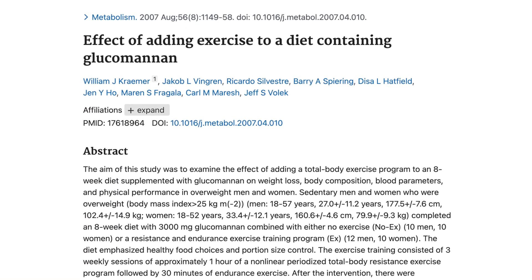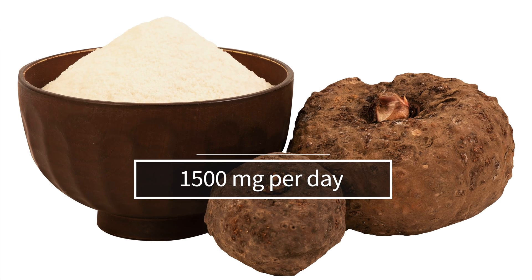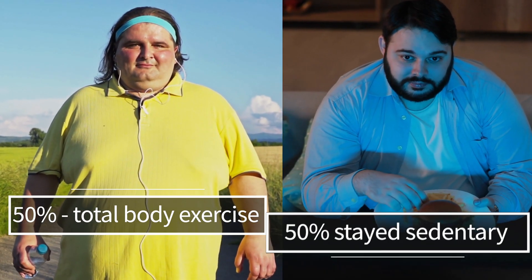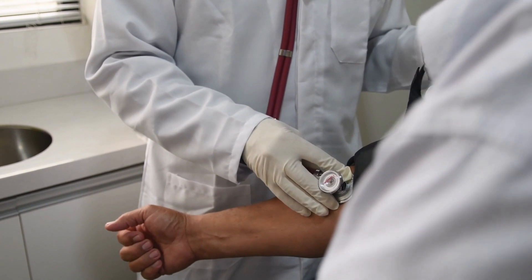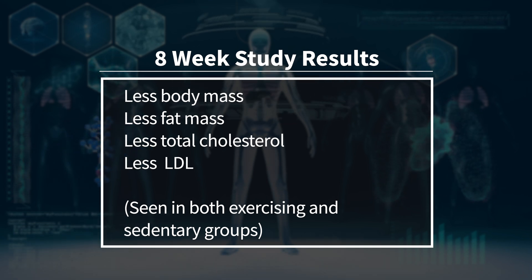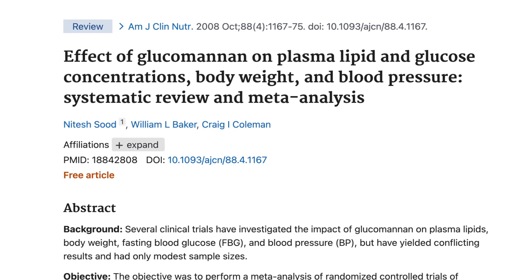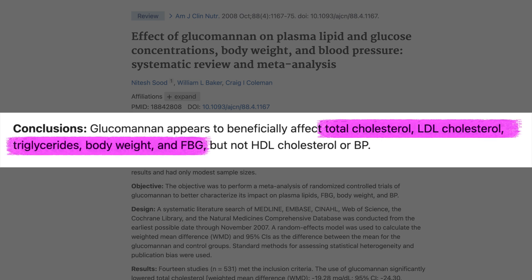Another study looked at 22 overweight, sedentary men. They supplemented with cognac glucomannan for eight weeks — all participants got 1,500 milligrams of cognac glucomannan, and half were randomized to a total body exercise program while the other half stayed sedentary. After eight weeks, they found reductions in body mass, fat mass, total cholesterol, and LDL in both the exercising and sedentary groups. Lastly, a systematic literature review of 14 studies confirmed that cognac glucomannan significantly lowered total cholesterol, LDL cholesterol, triglycerides, body weight, and fasting blood glucose, with no effect on HDL cholesterol or blood pressure.